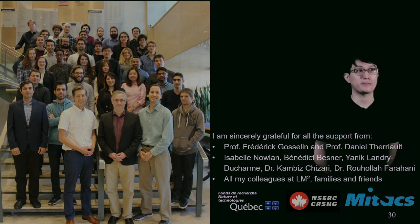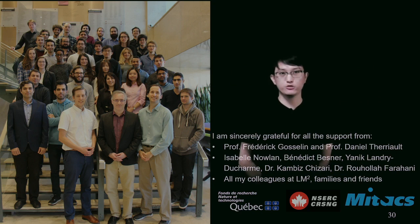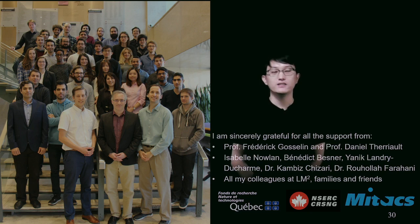In the end, I would like to thank all the help and encouragement from my supervisors, Professor Frederick Gosselin and Professor Daniel Tahu — they will always be my role models for the rest of my life. I also want to thank the technical help from Isabelle, Benedict, Yannick, Cambys, and Uhla, and all the LM2 members for their help, support, and companionship during the last five years. I also want to thank my families and friends for their love, and the funding from FRQNT and NSERC for my PhD project, as well as Matex for providing me the scholarship to do an eight-month internship at Bombardier. Thank you. That's all for today's presentation.